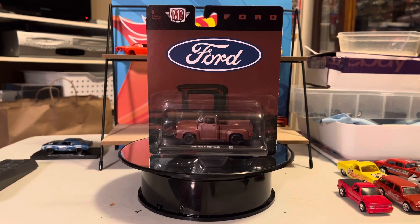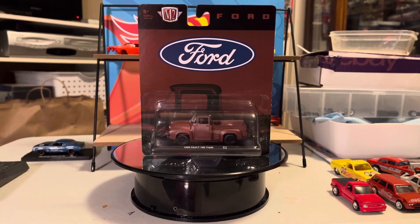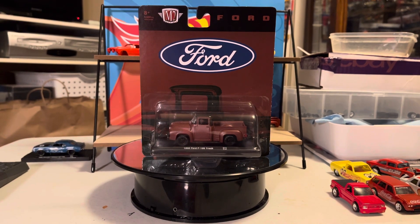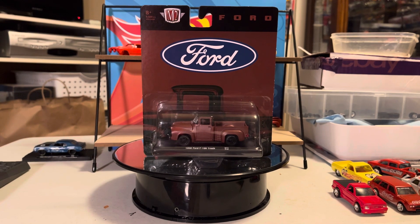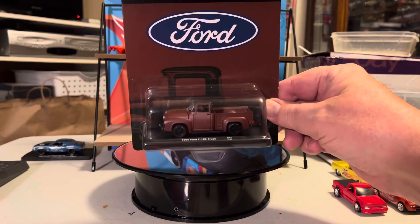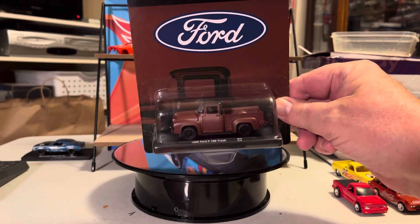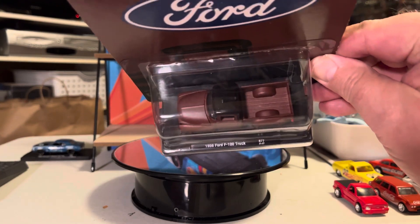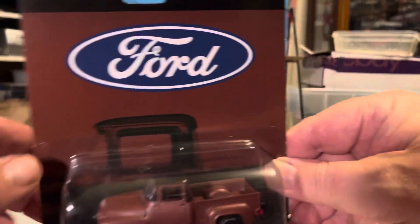Hey everybody, Steve back with you. Picked up a few things today and I thought I'd show them to you. Starting off with this one — 56 Ford F100 M2. Love those Ford trucks.